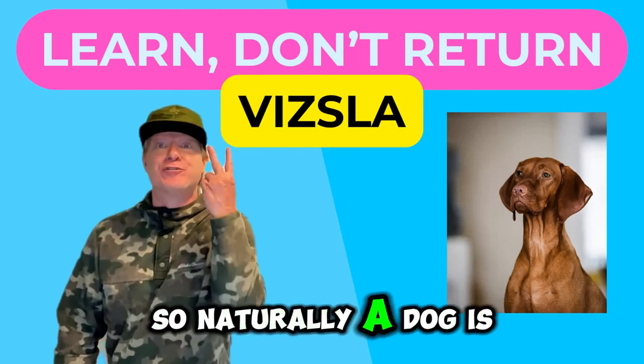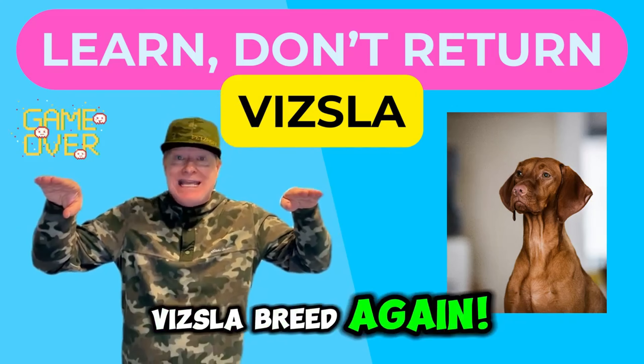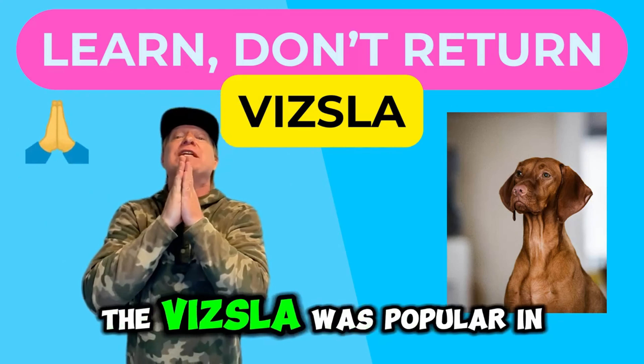They also developed the Vizsla as a family dog. But the family dog's population took a hard hit during the Hungarian Civil War, which occurred after World War I. Whenever there's a war, just surviving is challenging, so naturally a dog is secondary. But the Vizslas were such valued dogs that the breeders barely brought them back — rumor has it there were around 12 remaining.